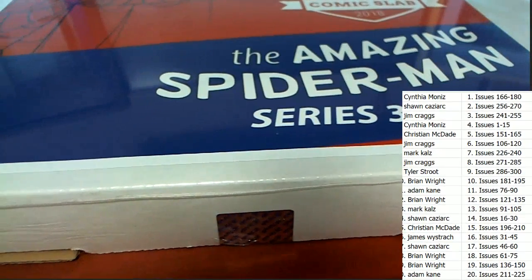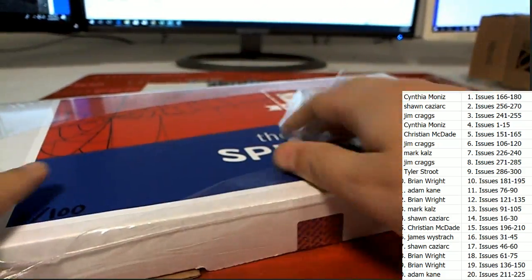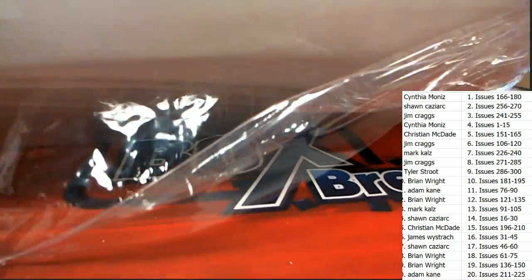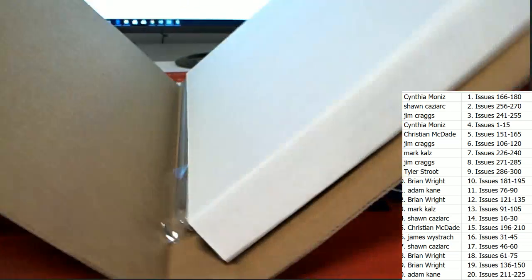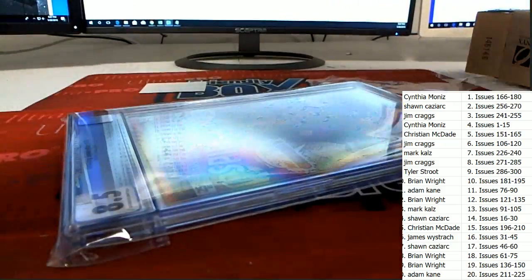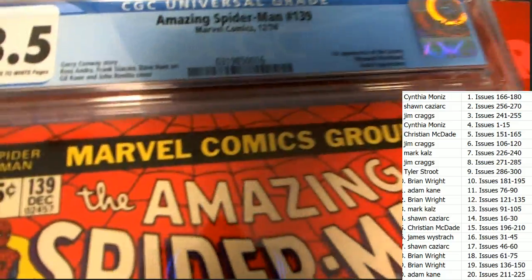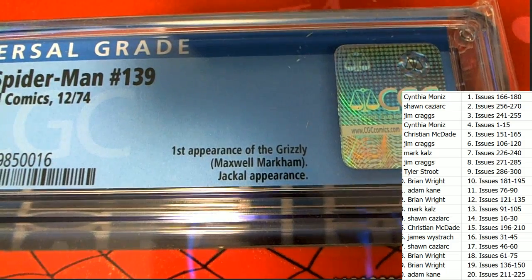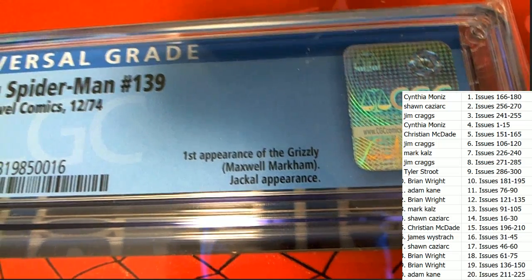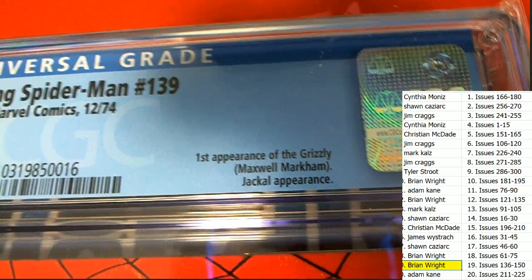Somebody's getting ready to win a graded comic book. Okay, let's see what it is in this graded comic rip — what's it gonna be? It's a graded comic book — it's the Amazing Spider-Man, and this is going to be number 139, issue from 1974, graded at 8.5 — first appearance of the Grizzly. Issue 139 — who's got 139? Who's the big winner here? Brian W, congratulations in spot number 19 — you are the winner in the break!